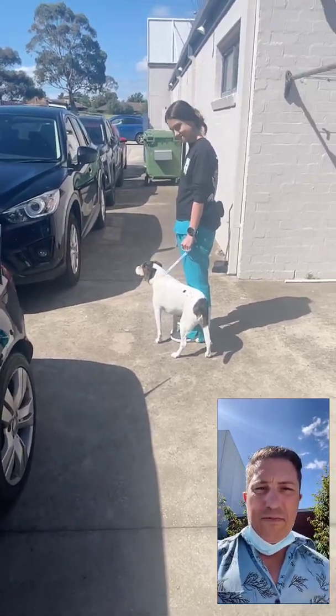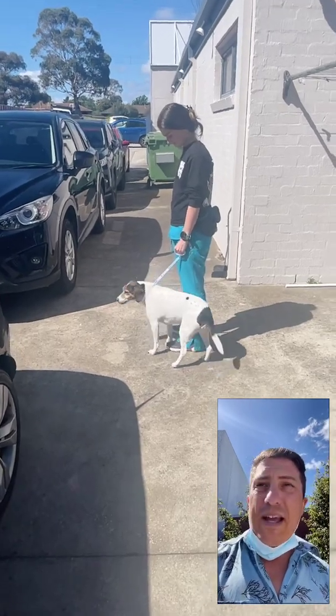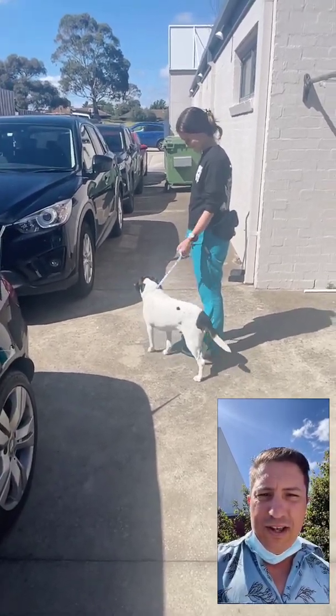G'day guys, Dr James here from Vet Dojo. Just doing a short video here for our YouTube members, just outside enjoying some sunshine, so I thought we'd try and utilise that for a video today.